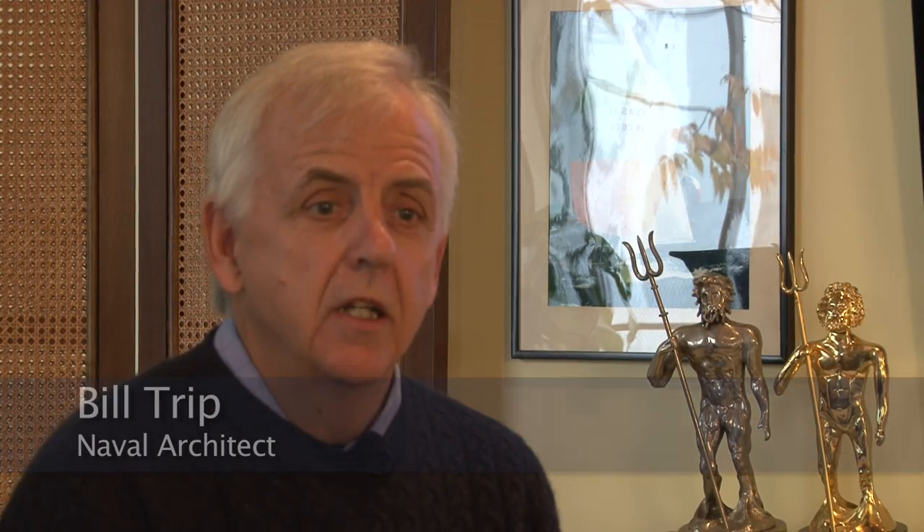Hi, I'm Bill Tripp. I'm a naval architect in Norwalk, Connecticut. I grew up sailing on Long Island Sound, sailing really between New York and Newport primarily. And when I was a five-year-old kid I used to sail Bermuda 40s on the weekend.